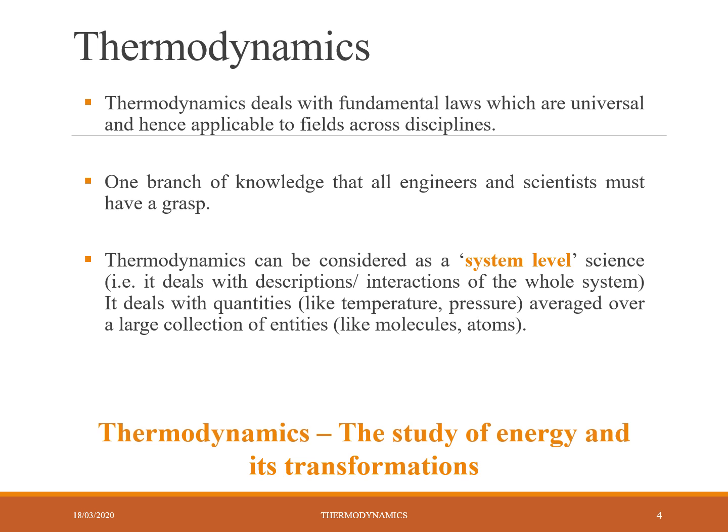Thermodynamics is one branch of knowledge that all engineers and scientists must grasp — that means every engineer and every scientist should touch this area. In other words, thermodynamics can be considered as a system-level science.